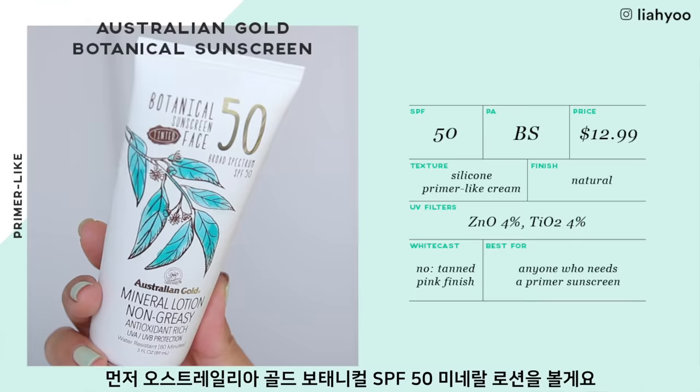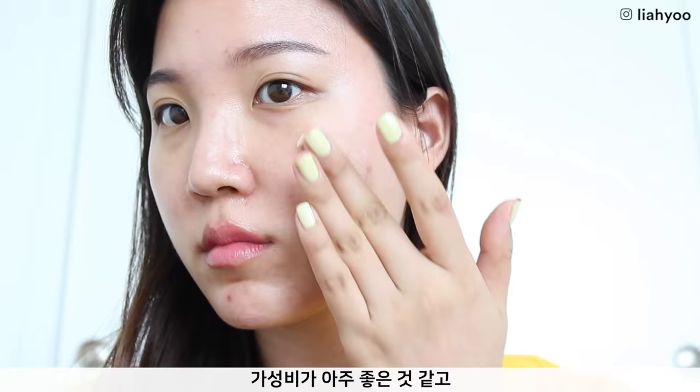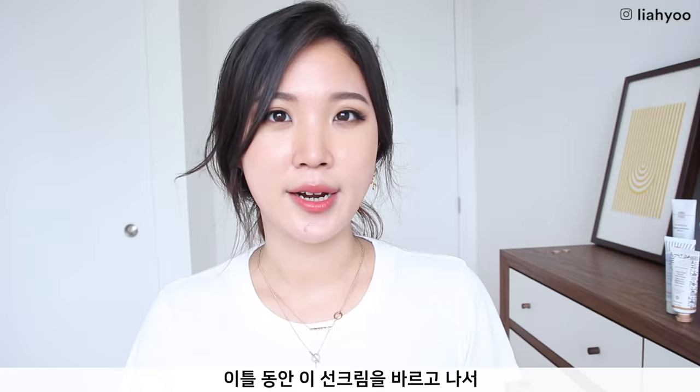Australian Gold Botanical Sunscreen SPF 50 Mineral Lotion is very affordable for the amount you get. It has a mousse-y, creamy texture that blends into your skin really seamlessly and effortlessly without any white cast. It is a tinted formula, so on my skin it does leave a more tanned, reddish finish. I love the application and everything about it — it sets to a matte, silky, velvety finish. However, after wearing it for two days I got a lot of whiteheads, which was the turn-off for me.